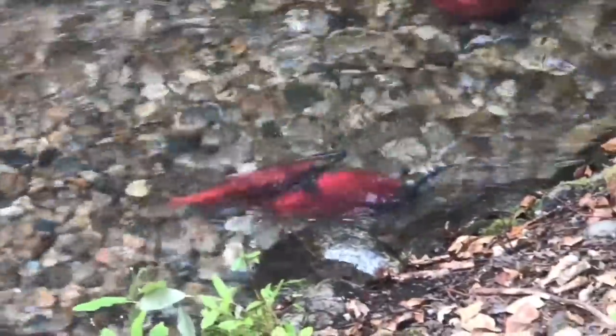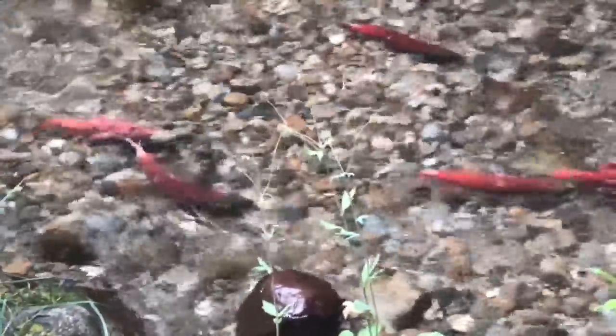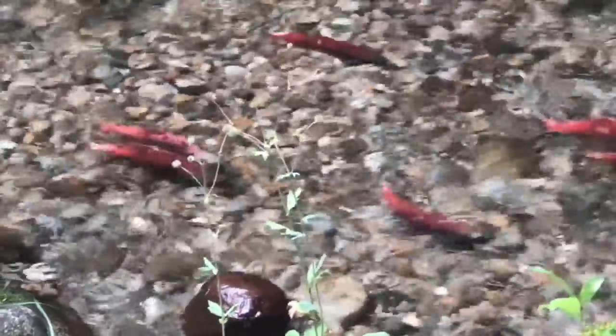This is why there are bears in the area — the bears like to eat the fish. You can see some of the fish have white spots, which means it is very close to the end of their life.